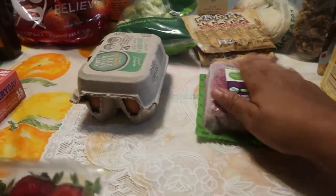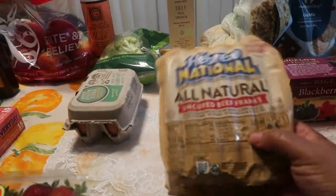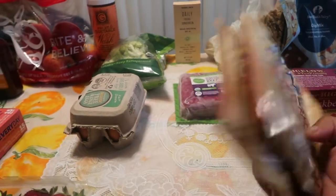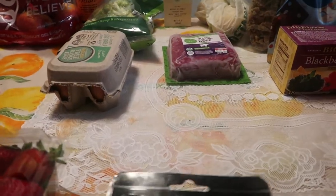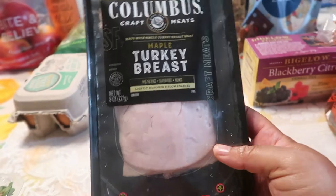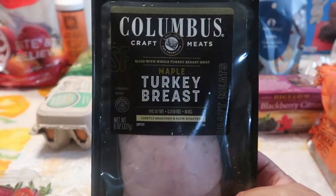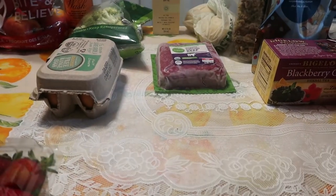We also got Hebrew National hot dogs because we're taking these to the family barbecue — got two packs. Those are for people who want to make sandwiches. Some people don't want a burger, so we went ahead and got a few of these. I also got some croissants — I'll show you those later. You have to think about everybody at these gatherings.